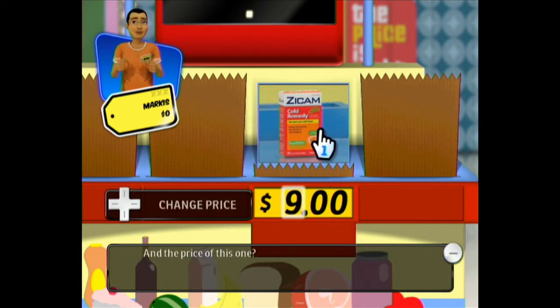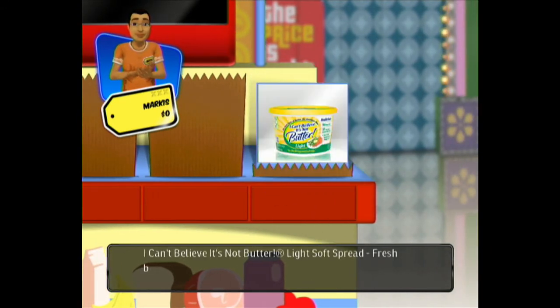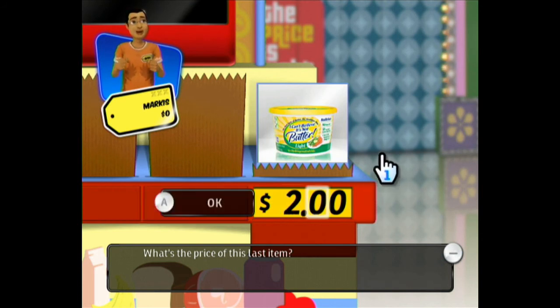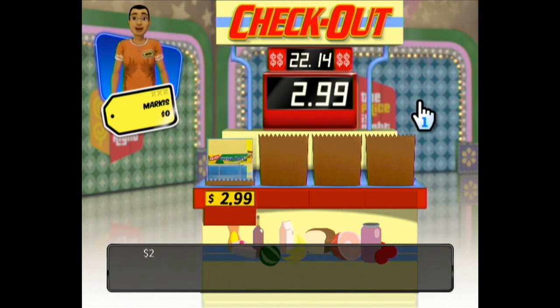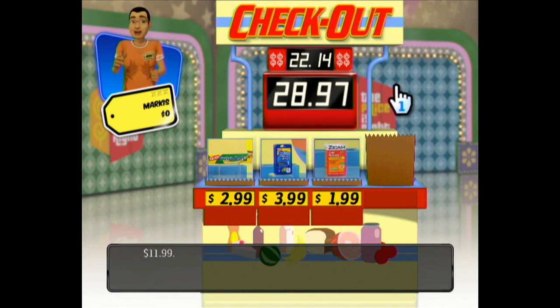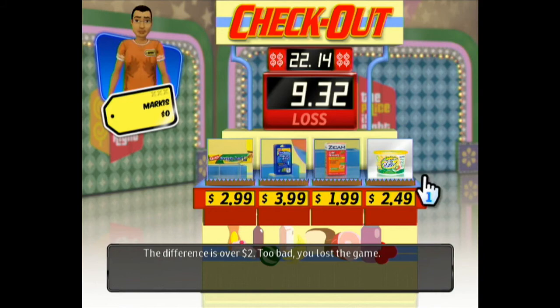I'm going to go with $9.49 — you can only guess up to $9.99, there's no $10 range. And what's the last item? More I Can't Believe It's Not Butter, but it's light instead of original. What was it last time, like $2.79? That's what I'm going for. Can I win $7,500? I was off by 90 cents, not bad. This one — oh shoot, not good. I'm way off! Darn! The price is wrong! $2 medicine?! You've got to be kidding me! $9.32 off — my worst game yet!